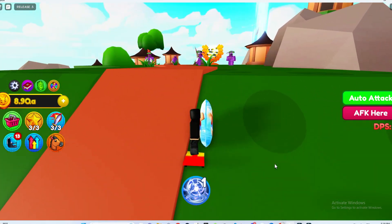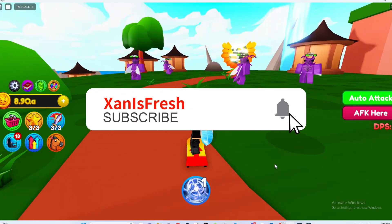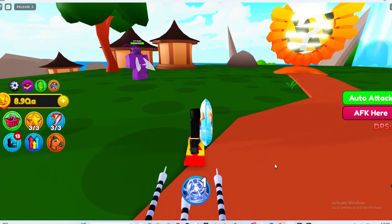Anyway, thanks for watching, thank you for all the support. Subscribe and like the video — see y'all later.